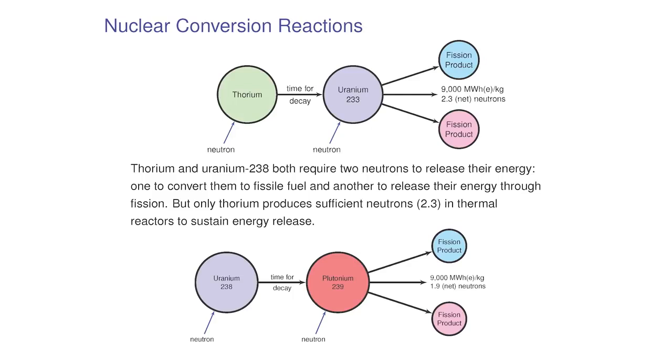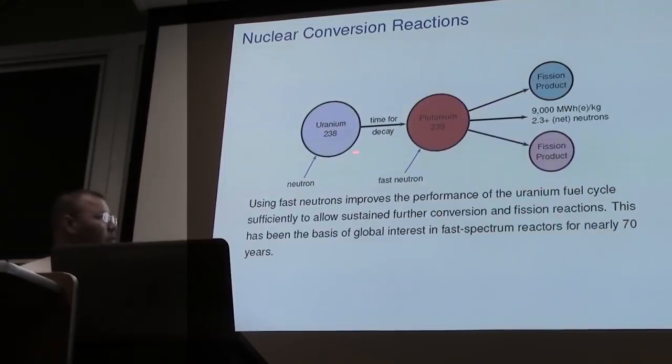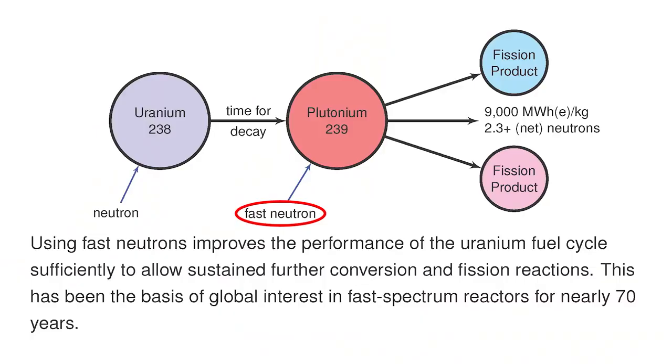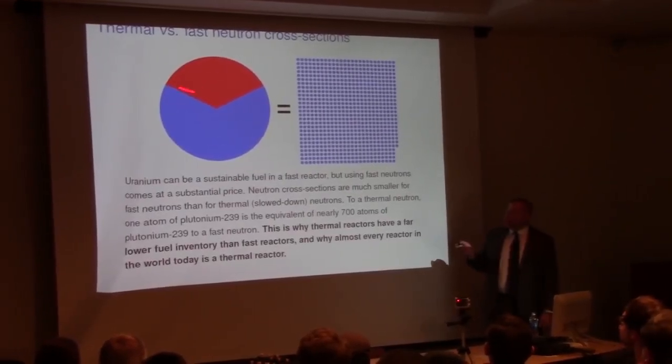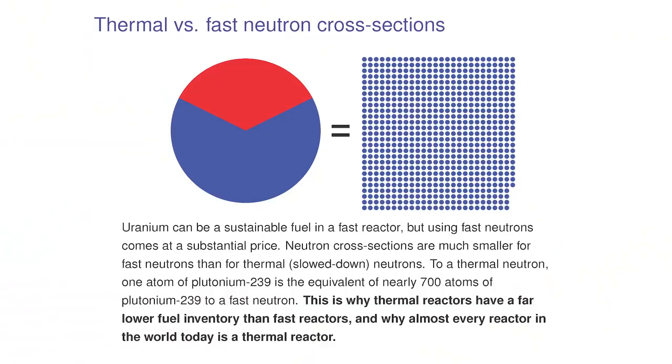Uranium-238, the common form, if it absorbs a neutron becomes plutonium-239, which can also fission. But with thermal neutrons, plutonium only yields about 1.9 neutrons net — below the threshold needed for breeding. That's why we can't build plutonium breeder reactors in a thermal spectrum. For plutonium breeding you have to go to a fast spectrum, which requires a lot more fuel. Thorium doesn't have this issue — it can be used as a nuclear fuel with thermalized, slowed-down neutrons, making the reactor design simpler and possibly safer.